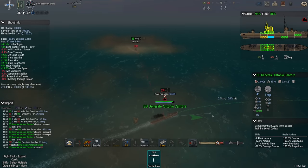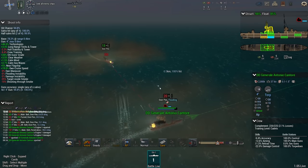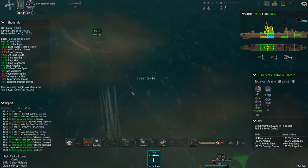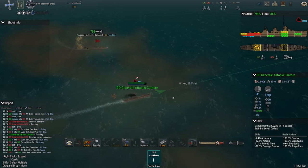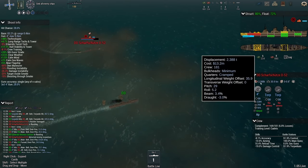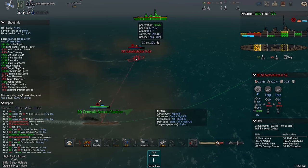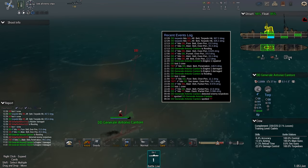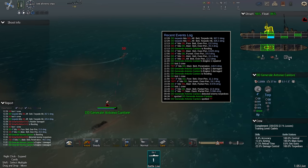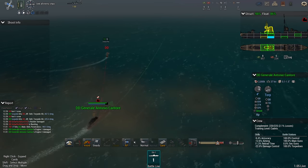This ought to do it. At this range — good luck dodging that. Two hits. Sharpschütze D52 starting to flood, and with minimum bulkheads that could be a death sentence. Are we actually doing anything with the six inchers? Yeah, we're getting over-pen, over-pen, over-pen, over-pen. Partial pen, over-pen. So it's either too much or too little.